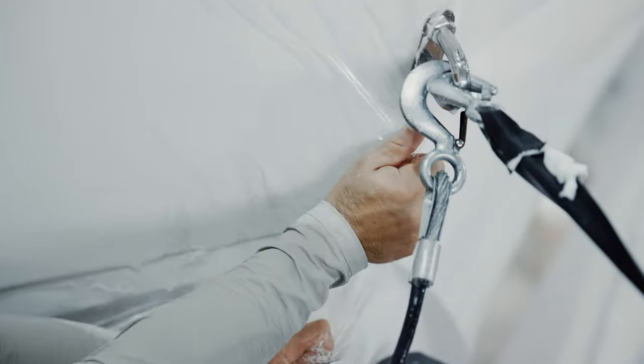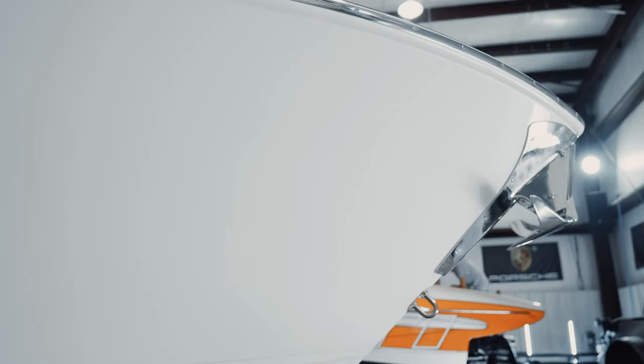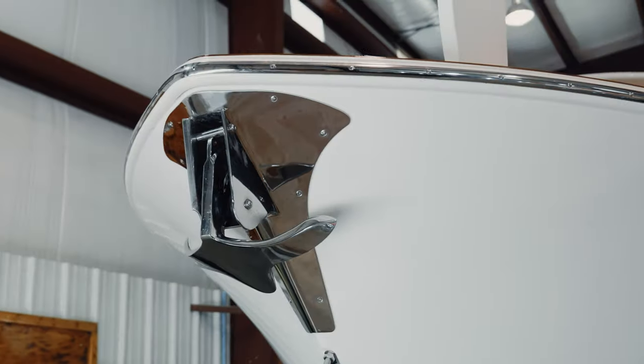This boat fishes hard. I mean, it's going out to the oil rigs, so it's going to protect against the bumps and bruises and just a lot of the beating that you put on your boat with every day use.